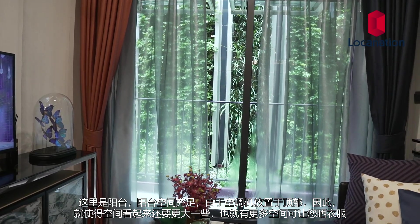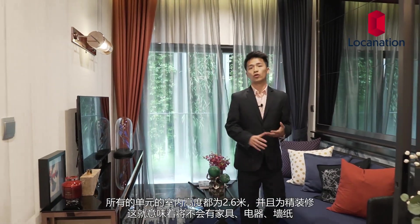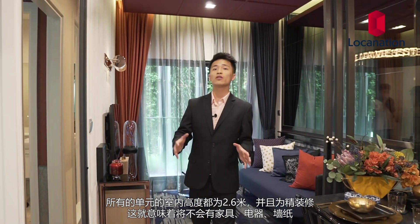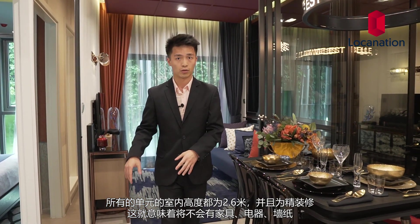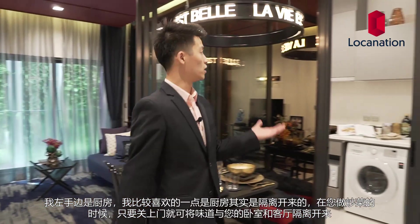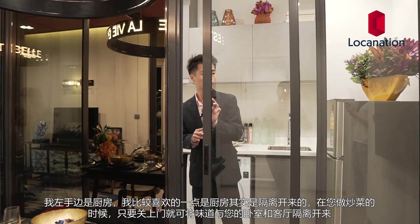We can do all the laundry right over here on the balcony. All units will come with 2.6-meter ceiling height. It will come as fully fitted, which means no loose furniture, no electronic appliances, and no wallpaper. To my left, we have the kitchen. What I love about the kitchen is it's a closed kitchen — you can just close the door. The closed kitchen is amazing because when you do stir fry or heavy cooking, the oil and smell won't travel to your bedroom or living room, keeping it in better condition. The kitchen will come as-is minus the electronic appliances — there's room for a refrigerator, washer, and a microwave, but they do not come with it.